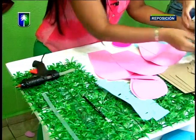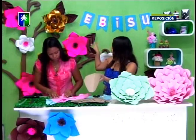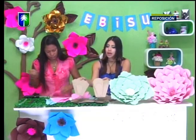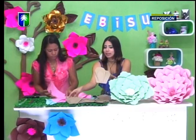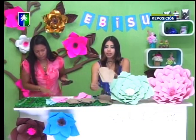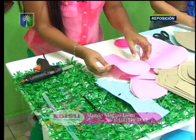Este es el molde de la hoja, como lo ven acá atrás en marrón. Tenemos varios modelos como lo habíamos señalado al principio del programa. Esto es como más a tipo arabesco, una forma bien bonita también. Las plantillas están disponibles a través del número de contacto de la profesora: 0416-010-3462, para que vayan aprendiendo también desde su casa con diferentes técnicas.